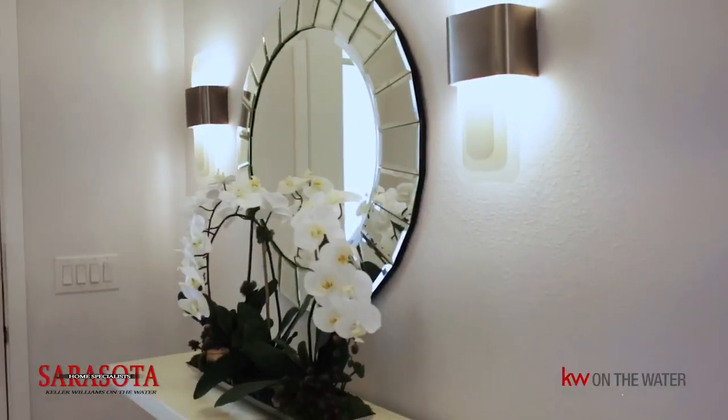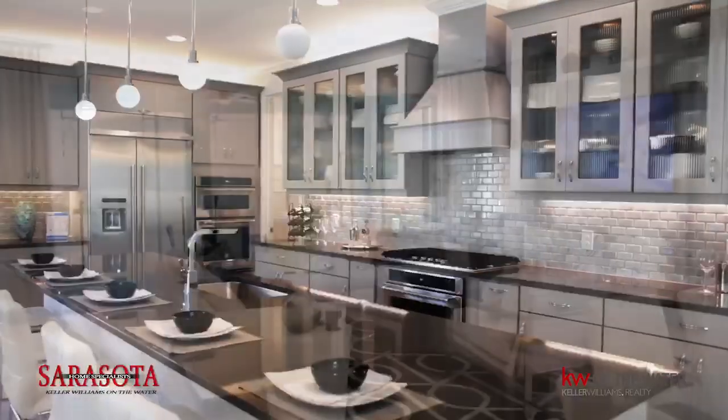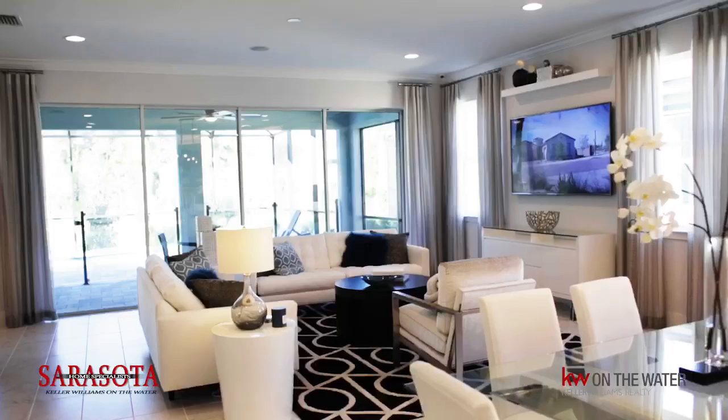Welcome to Sarasota Home Specialist's new construction tour. I'm Nikki Betts, team lead, and I'm thrilled to show you this exquisite Mattamy Home Subdivision, Sunrise Preserve at Palmer Ranch.